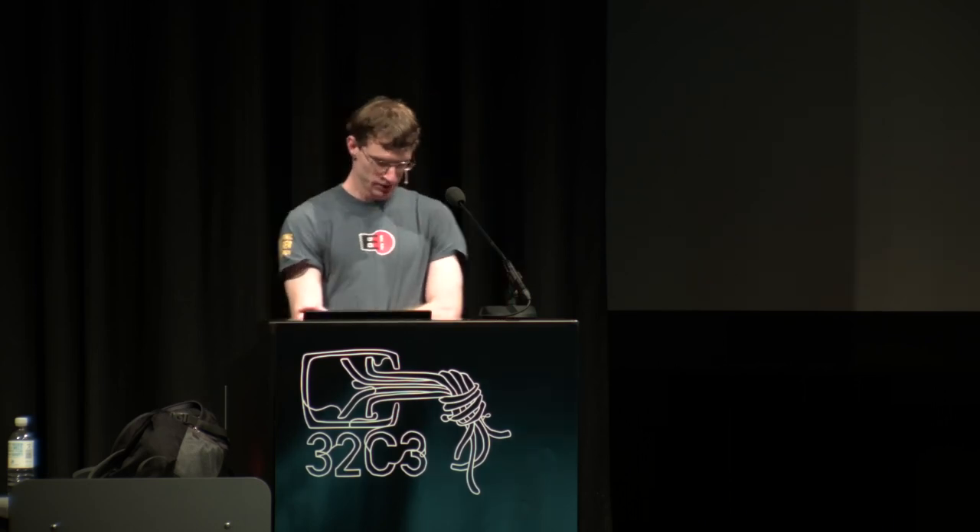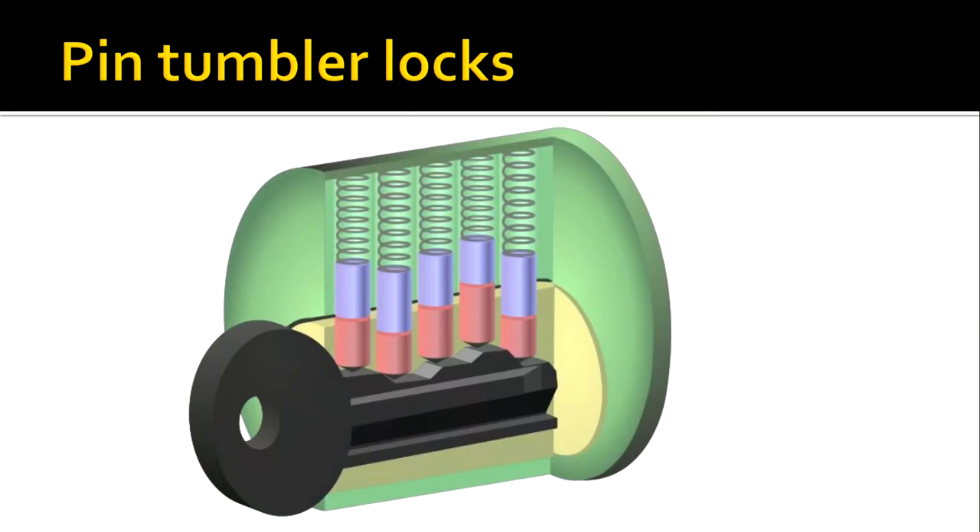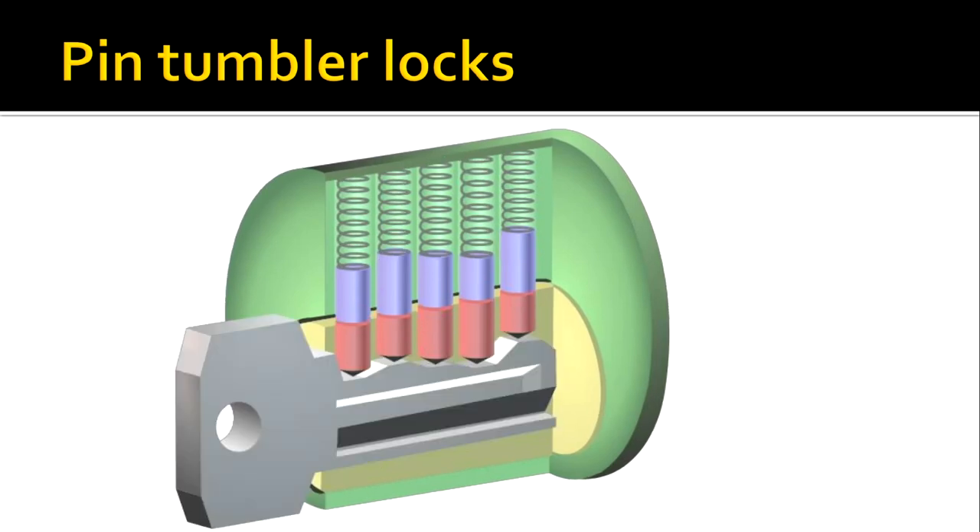We're talking about pin tumbler locks. These locks have pins that only open the lock if the correct key is inserted. If the wrong key is inserted, the cuts on that key lift the pins to different heights, and one or more pins will block the inner plug from rotating. With the correct key, the pins are lined up along the shear line, allowing the inner plug to turn.